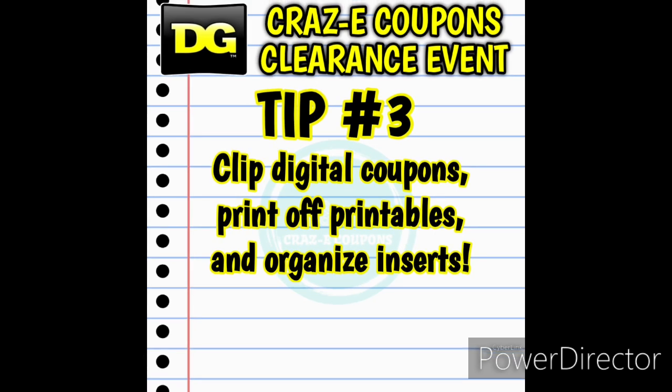Tip number three: go ahead and clip your digital coupons, print your printable coupons, and organize your inserts so that when you're in the store things go a little smoother. After the clearance event my coupon bag is always a hot mess and I have to reorganize later, but it is definitely worth getting things organized before you go.